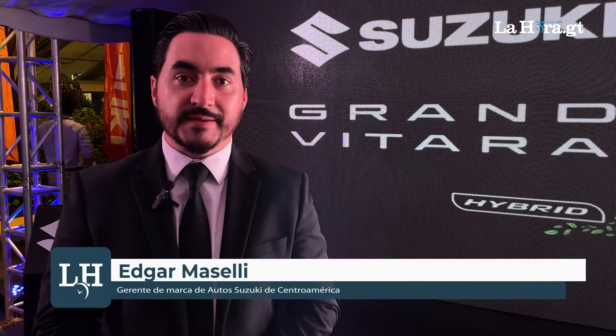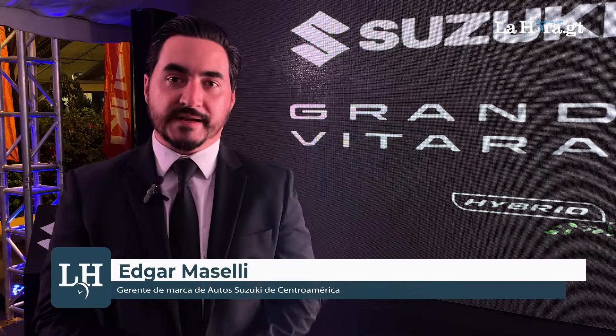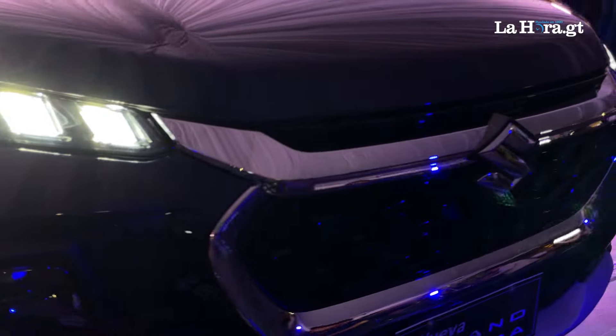This vehicle, the Suzuki Grand Vitara, in the hybrid version — we manage it in three versions — manages the hybrid engine.